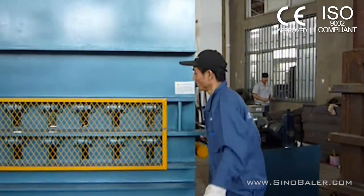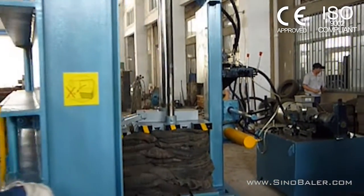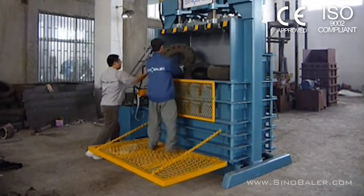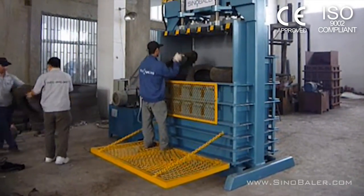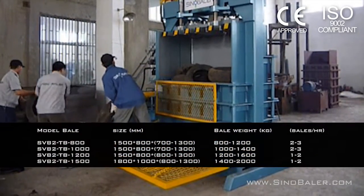Our hydraulic doors make opening and closing the machine easy and safe. The built-in foot plate provides a half space to the operator for easy feeding. The tire baler comes in four sizes for your specific needs.